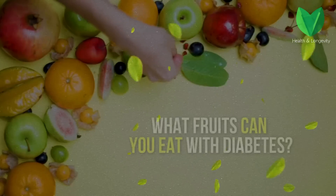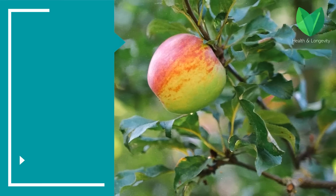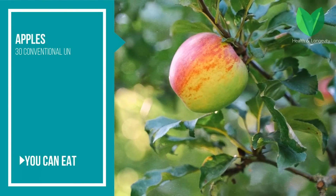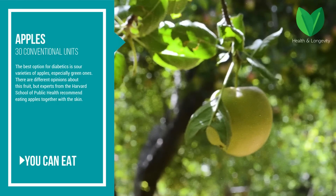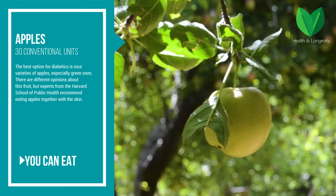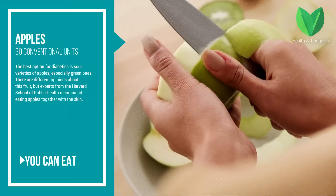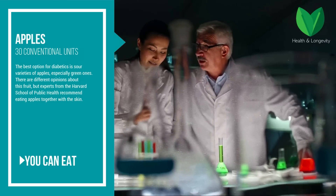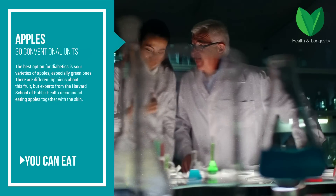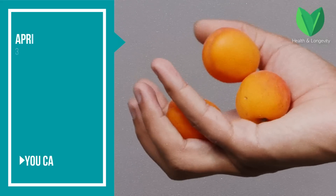What fruits can you eat with diabetes? Apples — the glycemic index is 30 conventional units. The best option for diabetics is sour varieties of apples, especially green ones. There are different opinions about this fruit, but experts from the Harvard School of Public Health recommend eating apples together with the skin.